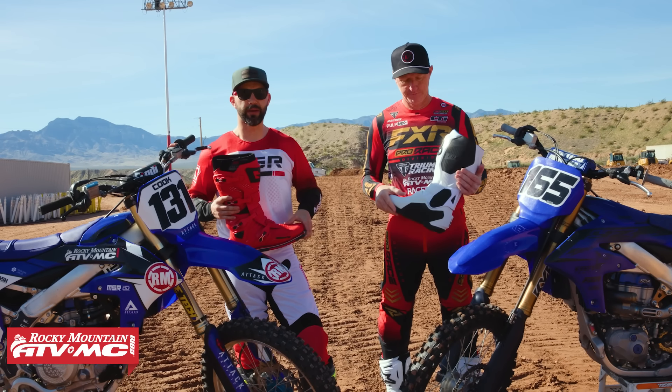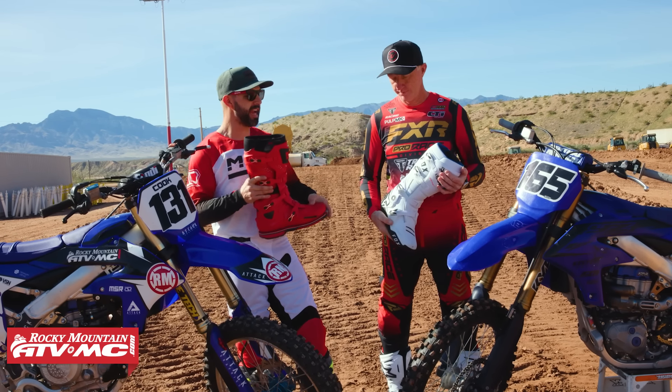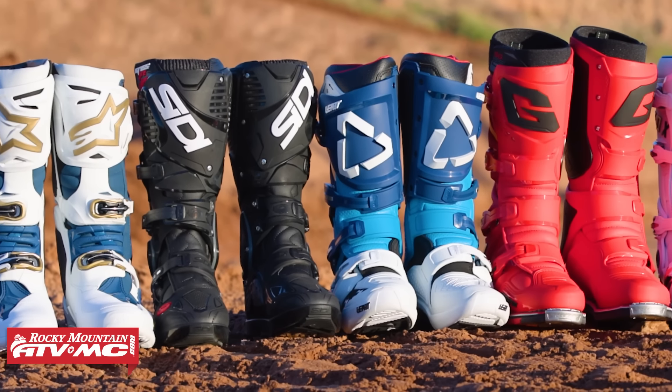Hey, what's going on everybody? This is Chase here at Rocky Mountain ATVMC, joined with Chris Kiefer from Kiefer Ring Testing. We've also got his son, Aiden Kiefer, and Riley Brough from the RMX Academy, and today we're doing our premium boot shootout.